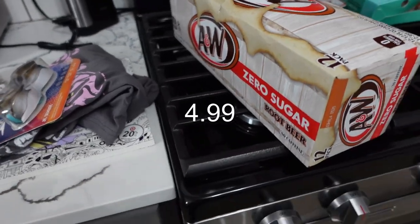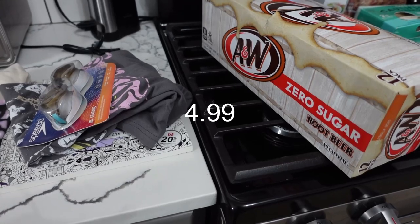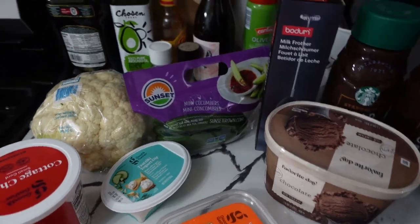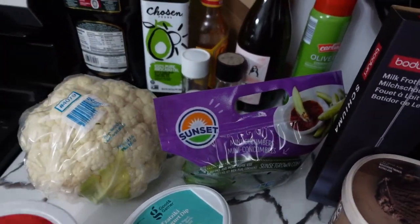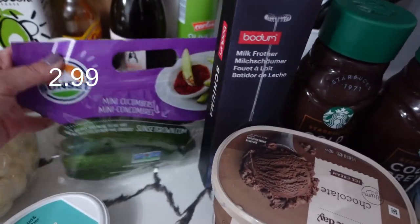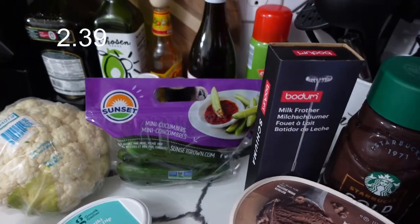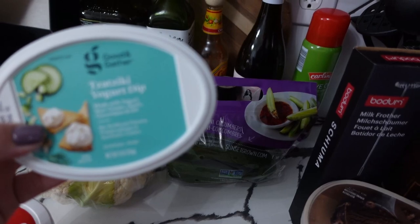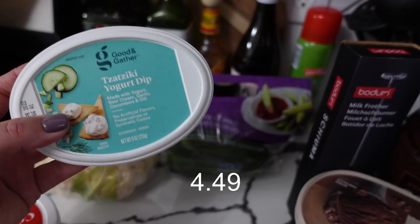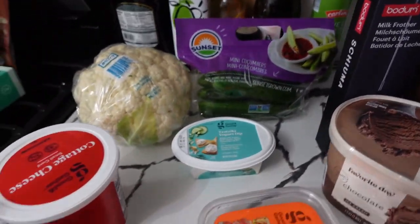I got this pack of root beer zero because that's what I like to drink when everyone else around here is having Coke Zero. The other things I got at Target include cauliflower — I'm going to make keto mac and cheese, which basically just means cauliflower mac and cheese one night. I also got these mini cucumbers and this yogurt dip for the Greek dish I'm making later. I've never had this brand of that dip, but I'm going to give it a try.